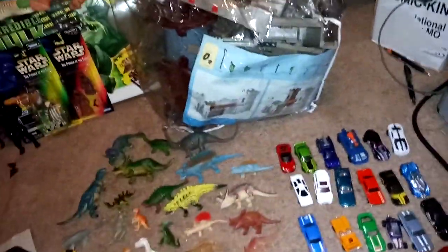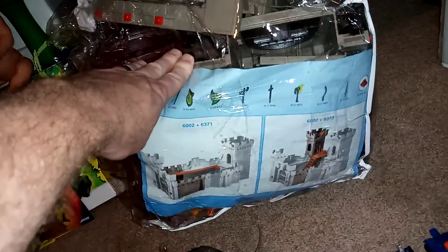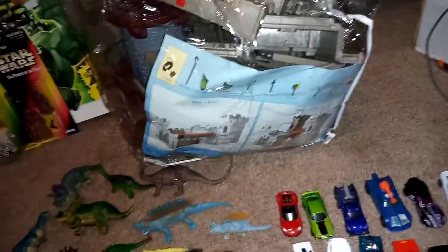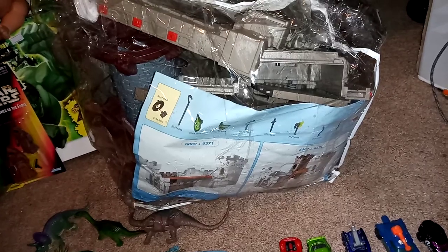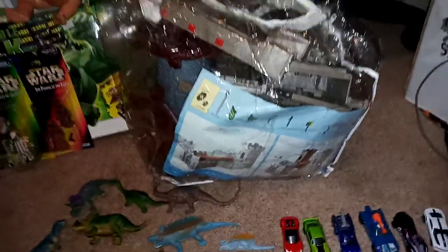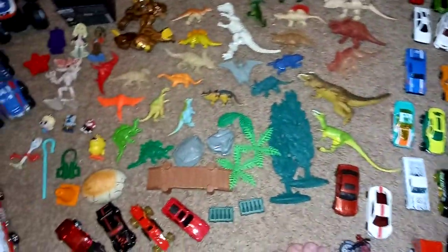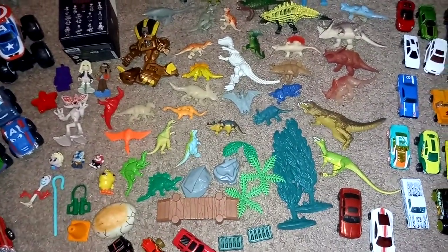I also found this big castle play set. It looks like it's complete, but after I clear my floor I'm gonna put that together and see if it is complete. I will post the pictures of it on my Instagram page — Twisteds underscore toys. Thank you so much for watching, and until next time my friends, keep looking for that toy gold. Peace.